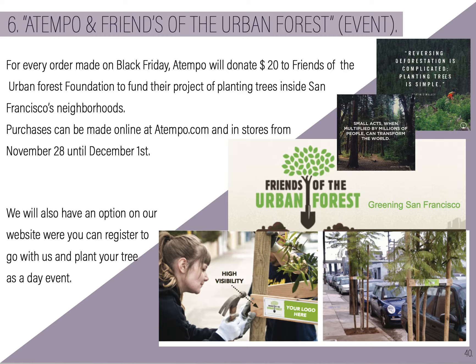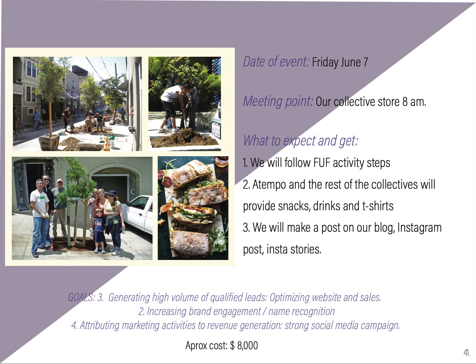The sixth campaign, 'A Tempo and Friends of the Urban Forest,' will be held on Black Friday. A Tempo will donate $20 to Friends of the Urban Forest on each purchase. Purchases can be made online and in stores from November 28th to December 1st. We will have an option on the website where you can register to go with us and plant trees if you'd like. The actual tree-planting event will be in June the following year, starting at 8 in the morning, following what the Urban Forest are doing. We will provide snacks, make blog posts, Instagram posts, and Instagram stories. The goals are generating a high volume of qualified leads, optimizing website sales, increasing brand engagement, and attributing marketing activities to revenue.